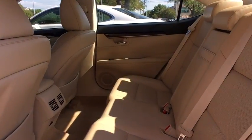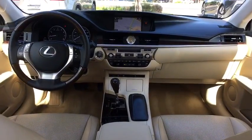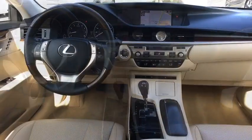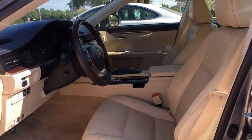Power passenger seat, keyless entry, stability control, traction control, anti-lock braking system, backup camera, steering wheel audio control, Bluetooth, leather-wrapped steering wheel, power steering, adjustable steering wheel.